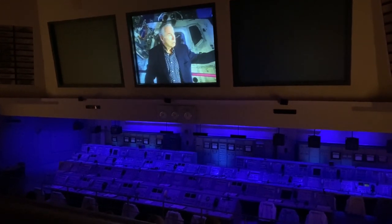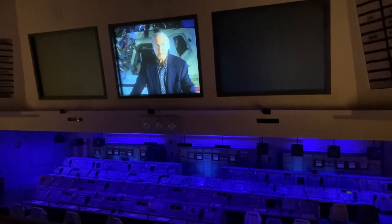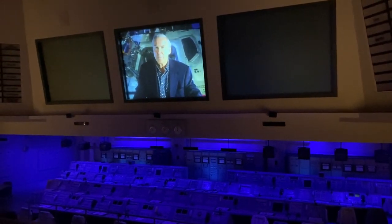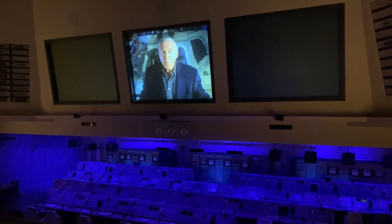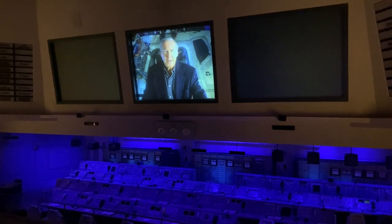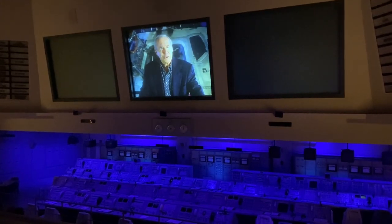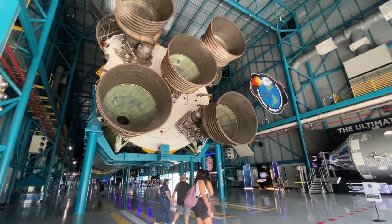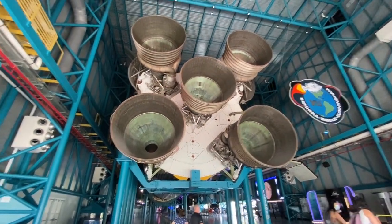Now on the other side of those doors you'll find an actual Saturn V rocket. It's still the most powerful, most complex machine ever built, and I guess it's the only one that could take you to another world. I actually got to fly one on my second flight to the moon — Apollo 13. But that's another story. Okay guys, so that was the firing room, and here is the backside of the Saturn V rocket.